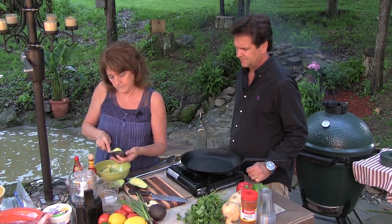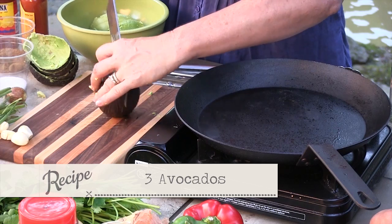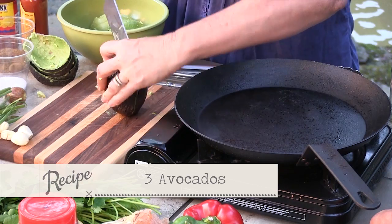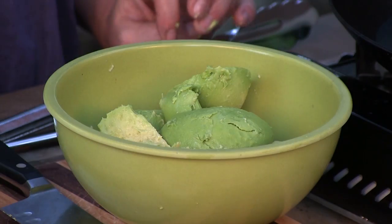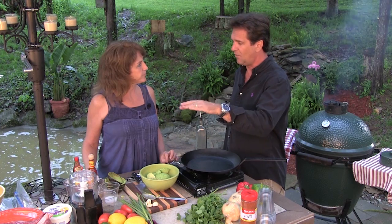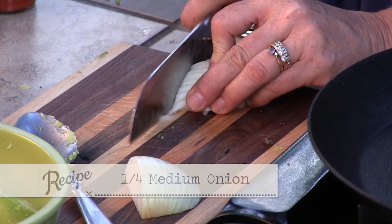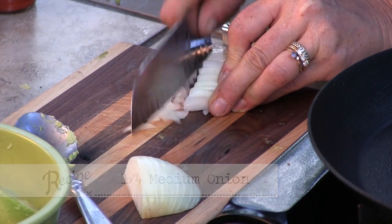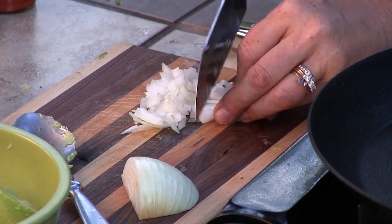We're going to do three avocados and make a pretty good little amount here. Everything we're doing you could do over the campfire — cowboy campfire cooking, all that kind of stuff. But tonight I want that grilled taste. I want that steak to be grilled at a very hot temperature because I want it tender in the middle — we like rare. Back to the guacamole: we're going to cut a medium-sized onion — we're going to use less than a quarter of that, and cut them up very, very small.